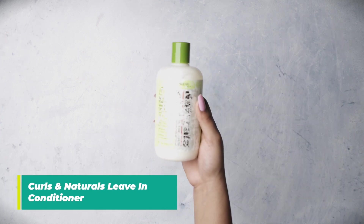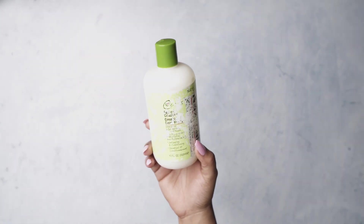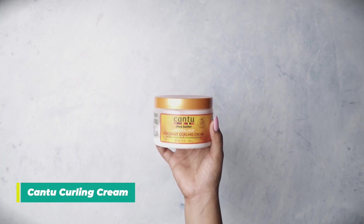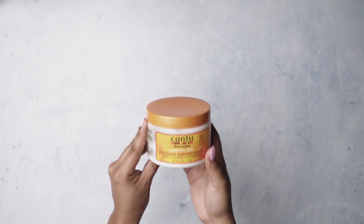A leave-in conditioner is one of those products I use especially when I'm doing any type of hairstyle, as it just helps to condition my hair. This is one of my most important products when I'm doing my wash and go. My wash and go never comes out really well unless I have the curling cream, so if I do a wash and go while I'm traveling, this is what I use.